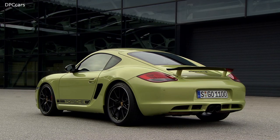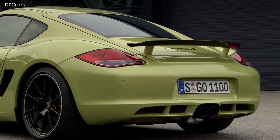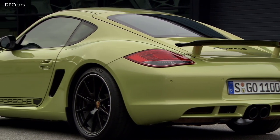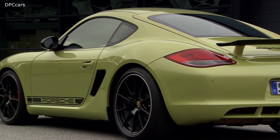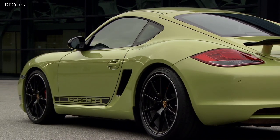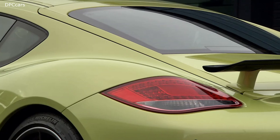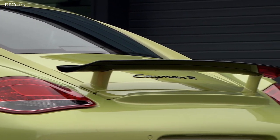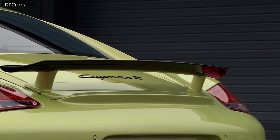The Cayman R with the manual transmission can reach a top speed of 175 mph, and 174 mph with the PDK. Based on the Cayman R, Porsche also produced the Porsche Cayman S Black Edition starting in July 2011. The Black Edition is the most limited edition Porsche Cayman 987, with only 500 built.